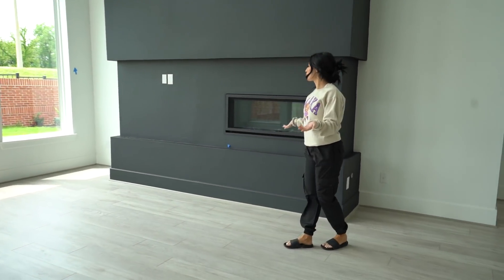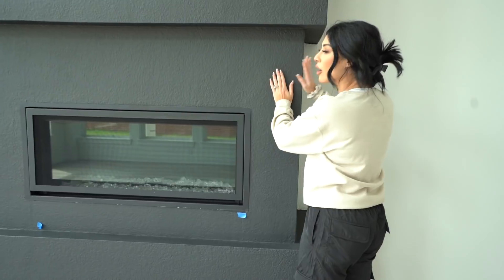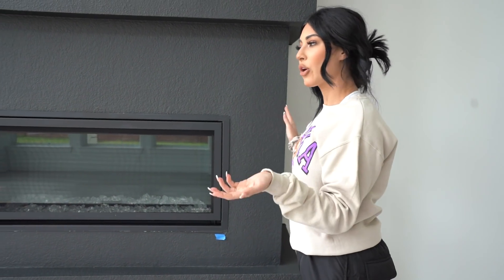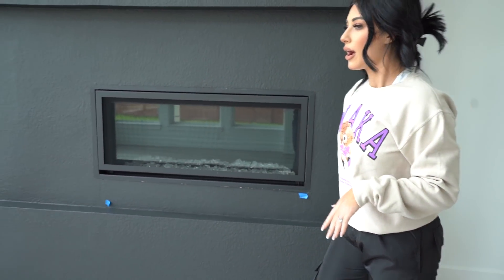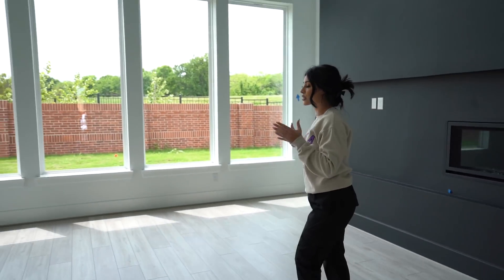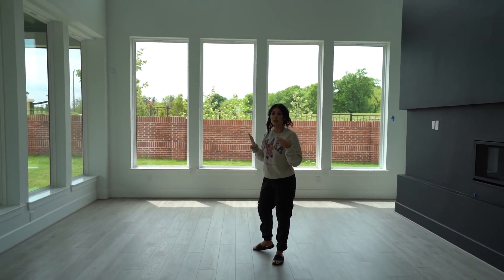What do you guys think? Let me know in the comments. I was honestly thinking about making the backsplash continue and putting some tile work here, but I kind of like the simplicity of the block. Should I add some tile here or not? I can turn the fireplace on as well. But yeah, this is the living room.